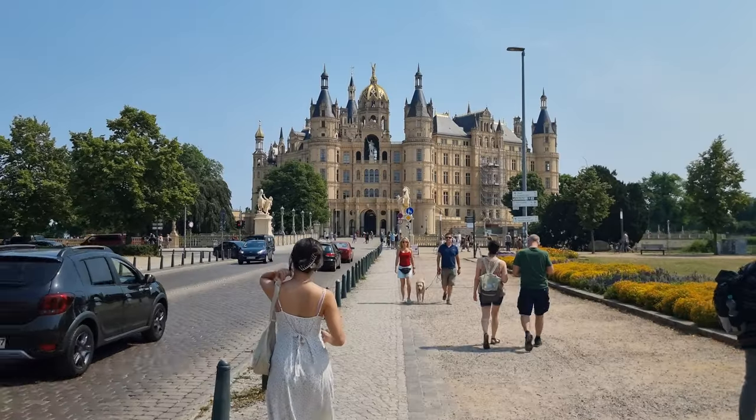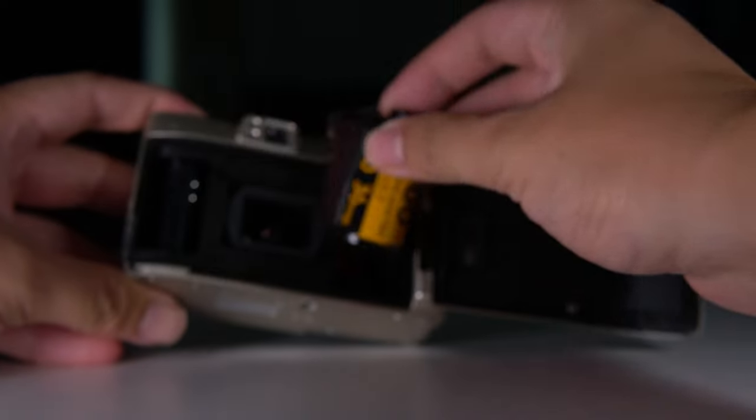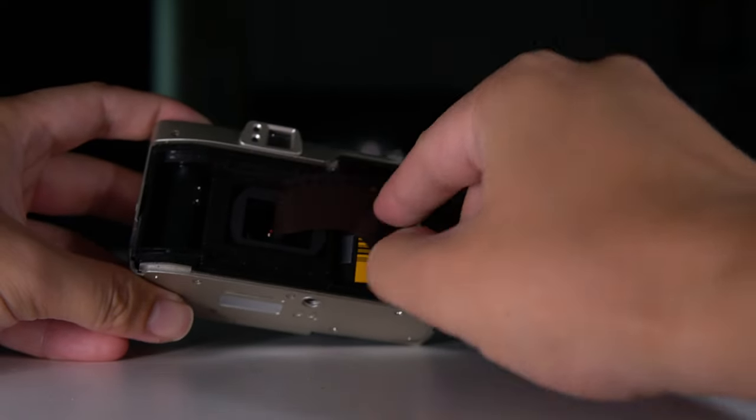Moving on to the next category: ease of use and workflow. The way I like to use these secondary cameras is to just chuck them in my pocket or bag when leaving the house and not really think about it - I want convenient and portable. Both point-and-shoot cameras certainly are that: super tiny, they fit in most pockets, and you can even give them to a friend to take a photo of you. While both are portable and durable, there's a big difference in actual workflow. Retro digicams are very convenient - you can take as many photos as you want without worrying about running out of film.